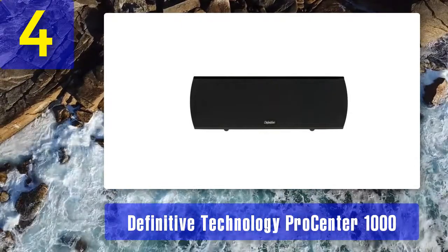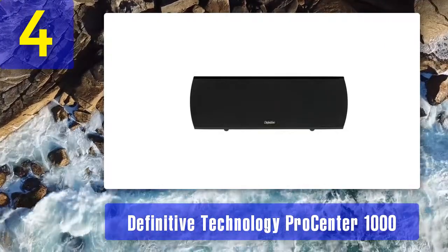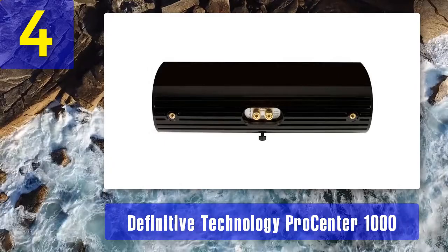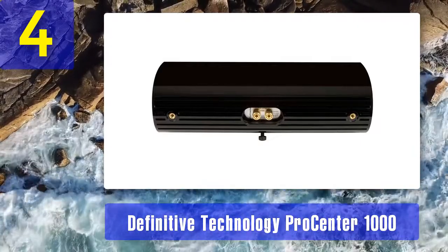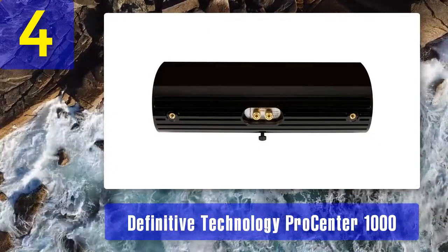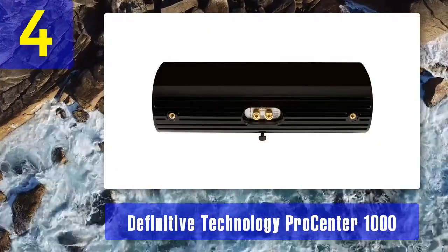Double surround system: the Pro Center 1000 is designed to provide a double surround system setup. This balanced double system brings about reverberation of sound matching that of much bigger speakers. Aluminum dome tweeter: the aluminum dome tweeter found in the Pro Center 1000 generates really high frequencies, so high that it would be assumed to be coming from a much bigger speaker.